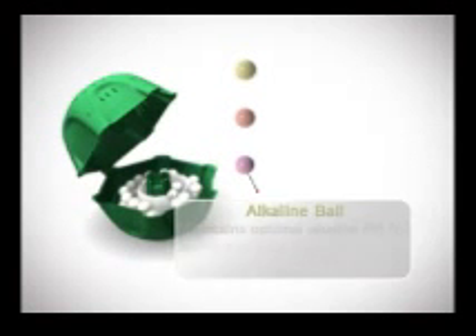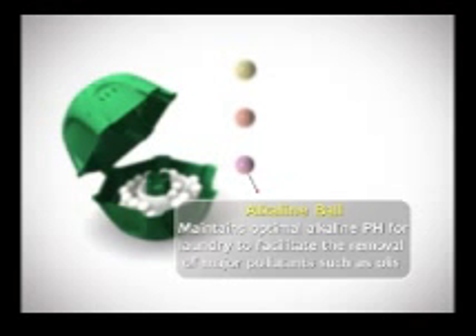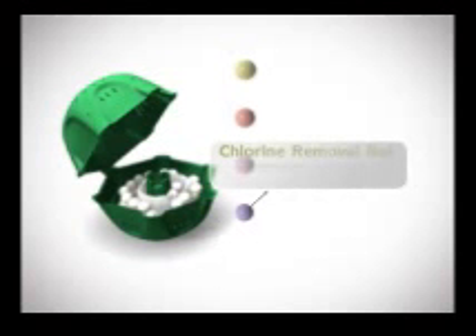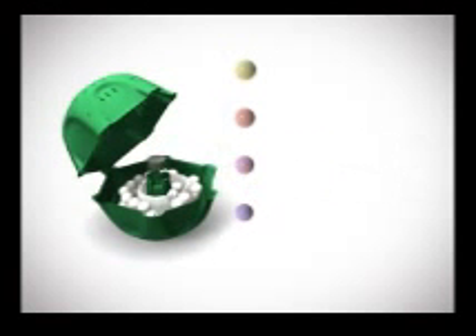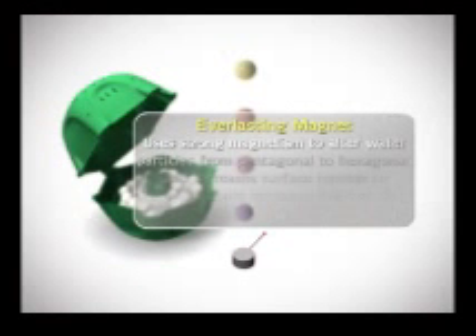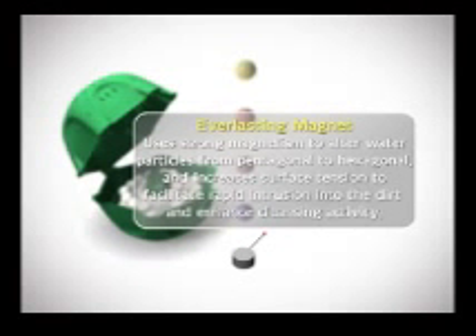The alkaline ball maintains a pH balance that is ideal for cleaning, so major pollutants such as oils can easily be removed. The chlorine removal ball clears remnant chlorine from the water. The permanent magnet uses strong magnetism to alter the form of water particles from pentagonal to hexagonal and increases surface tension to facilitate rapid intrusion into the dirt and enhance cleaning activity.